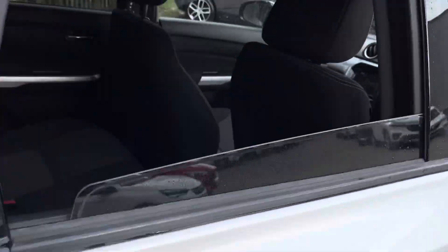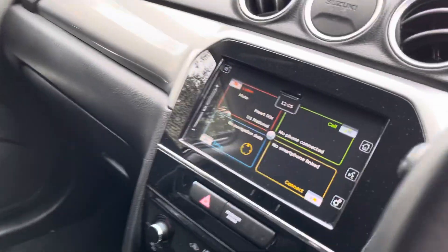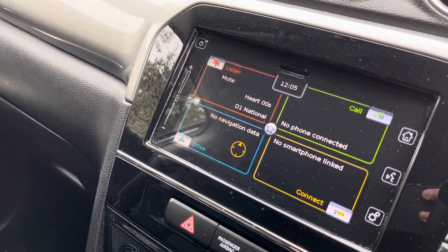Next I'll show you a little look inside the rear of the vehicle — the back seats. Moving around to the front, there is your multimedia touchscreen panel.